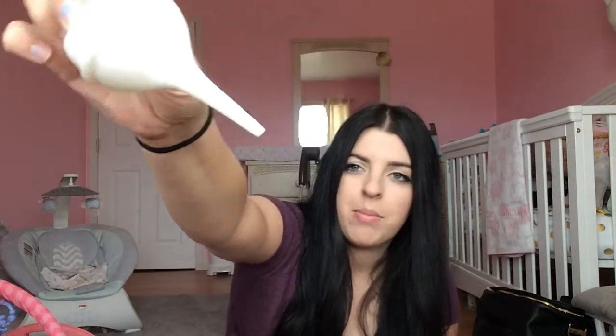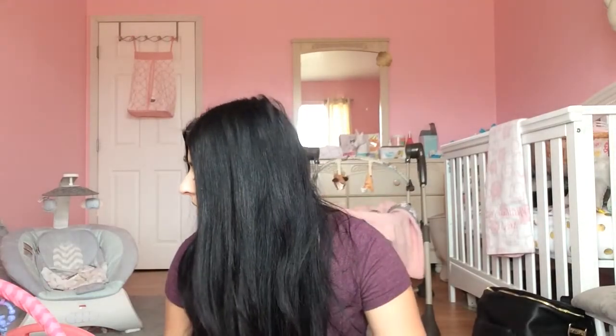The next is this nose bulb. I also have the NoseFrida where you suck it out with your mouth, but honestly I cannot figure out how to use it and I can't get any boogers out. I know people say it's amazing and they can't live without it, but I have no idea how to use it. So I use this nose bulb and it works like a charm and gets all her little boogies out.